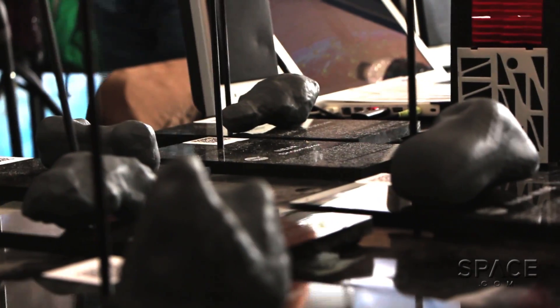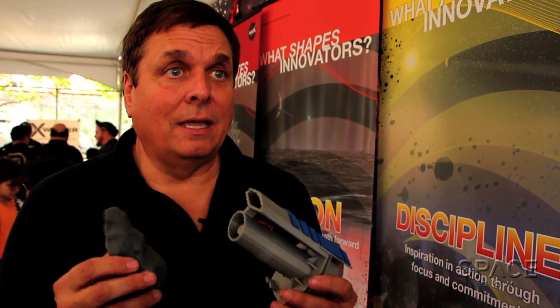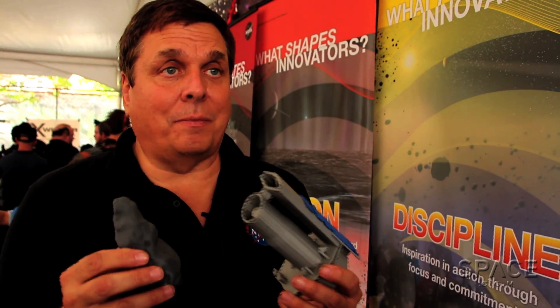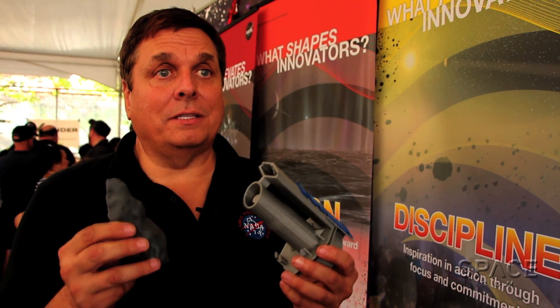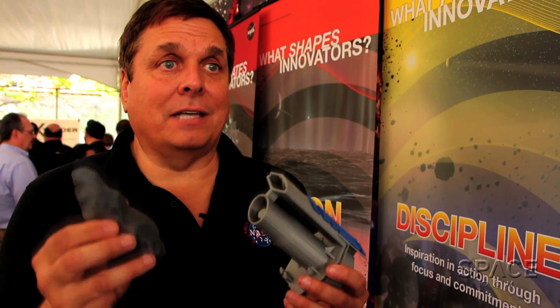One of the things that we really emphasize is the use of new technologies. This is an example of 3D printing. We actually offer these models online for free for anyone to print out of missions that want to check out asteroids. This is Spitzer, and this is one of the asteroids that it discovered.